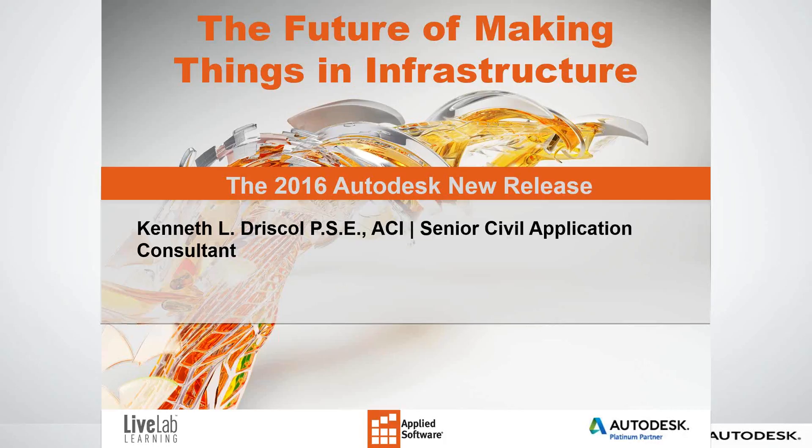Hello and welcome to today's webinar: The Future of Making Things in Infrastructure, the 2016 Autodesk New Release. This is Ken Drisco, and I'm delighted to be your presenter today. The webinar is brought to you by LiveLab Learning, a subsidiary of Academic Corp, a wholly owned applied software company created to provide world class training. Throughout this presentation, I encourage you to interact with us. If you have any questions and comments, they're at the bottom right of your screen, and we'll be answering questions at the end.